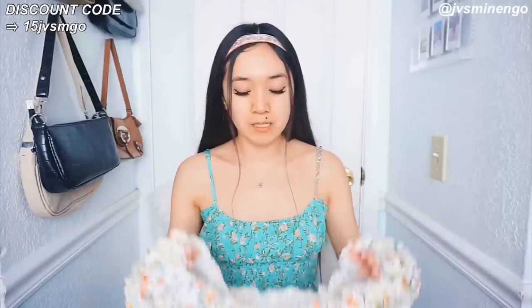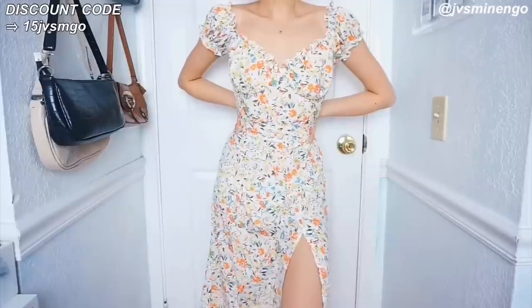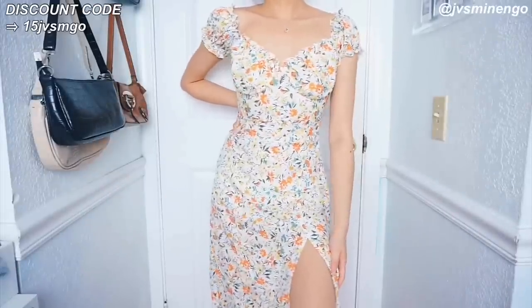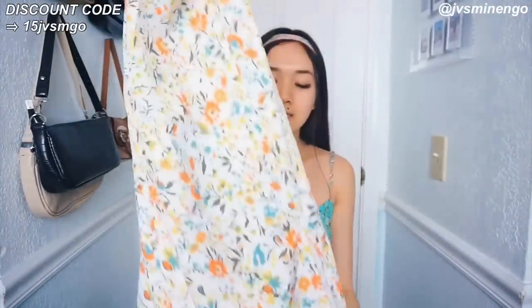The next thing I got in this haul is another floral dress. I love dresses and I love floral dresses, especially ones with puffy sleeves and frills. I know Princess Polly and Realization Par sell a lot of this style, but those are really expensive. I always get them from Shein and they're so cute and affordable. This one is more orange and warm tones — a nice white one but not really see-through. It's a midi length with a slit. I feel like this will look so cute going out with friends on a picnic.